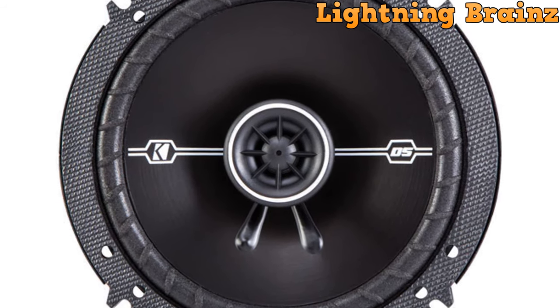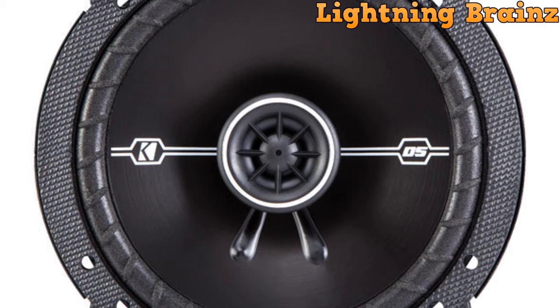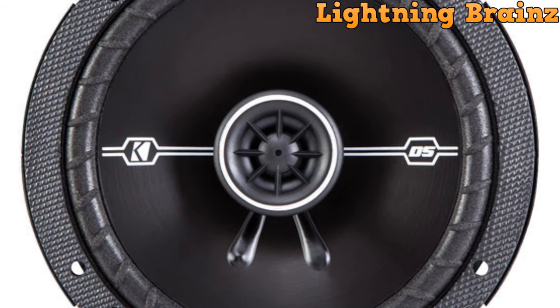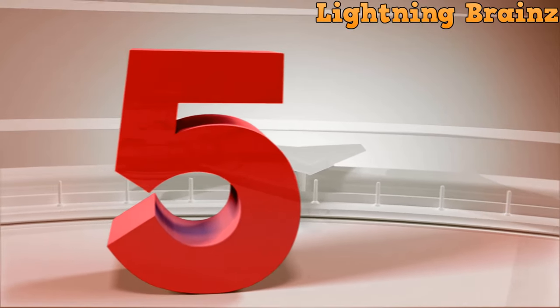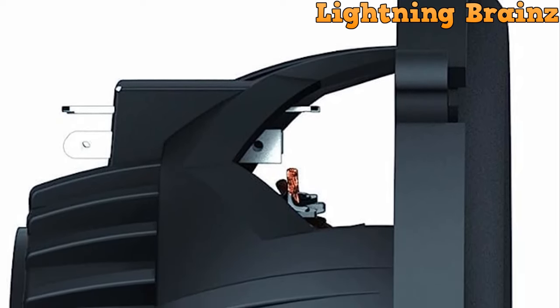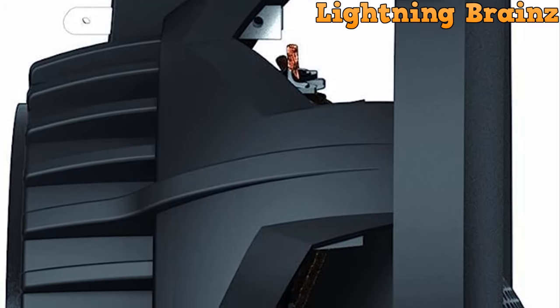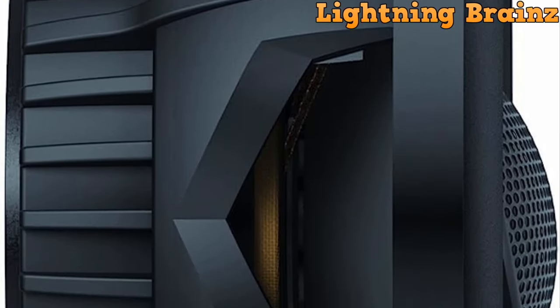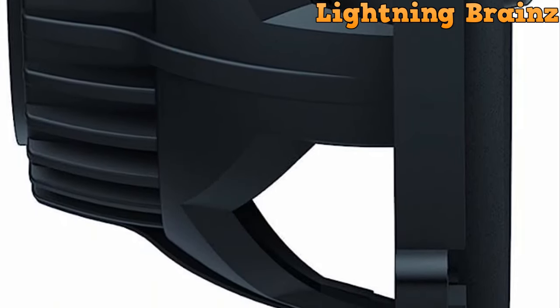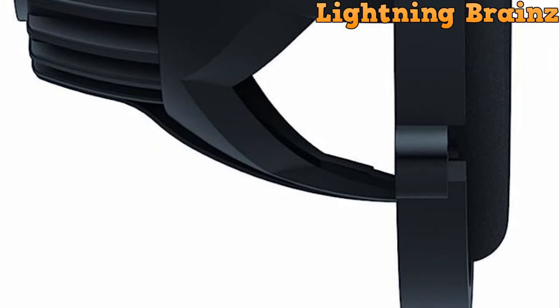Now, without further delay, let's embark on a journey into the world of top-tier 6.5-inch car speakers and unlock a listening experience that will redefine your time on the road. At number 5, we have the JBL GT 0629. The JBL GT 0629 6.5-inch car speaker is a high-quality audio component designed to elevate your in-car listening experience.